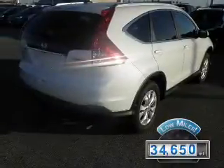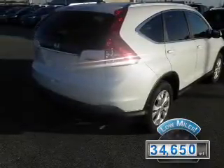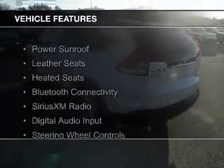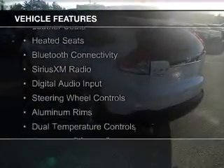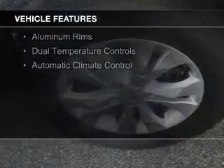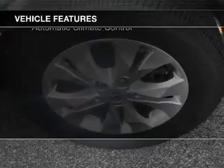With fewer than 35,000 miles, this vehicle has a long road ahead. The features include a power sunroof, leather seats, heated seats, Bluetooth connectivity, Sirius XM satellite radio, and digital audio input.